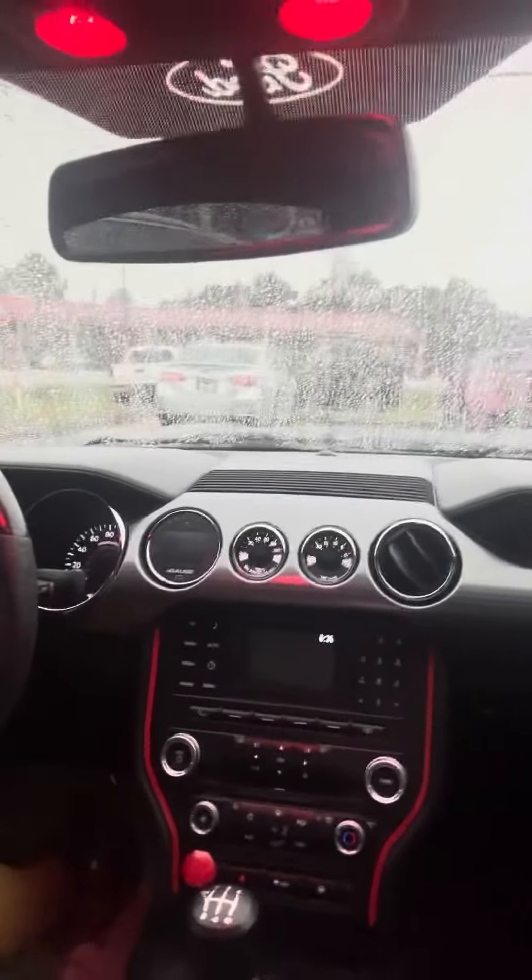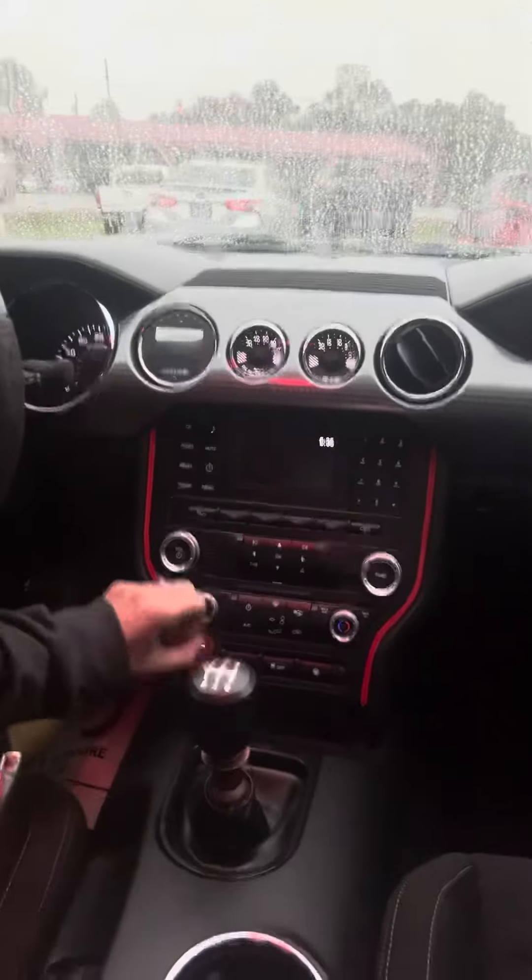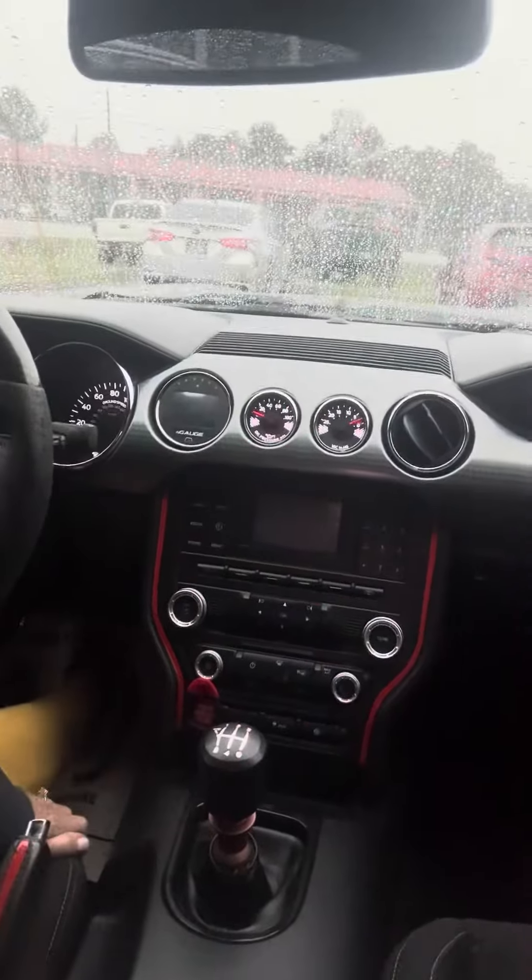Check this out as I crank it. We're in the vehicle and that's how loud it is. It's definitely got that Mustang sound plus more.